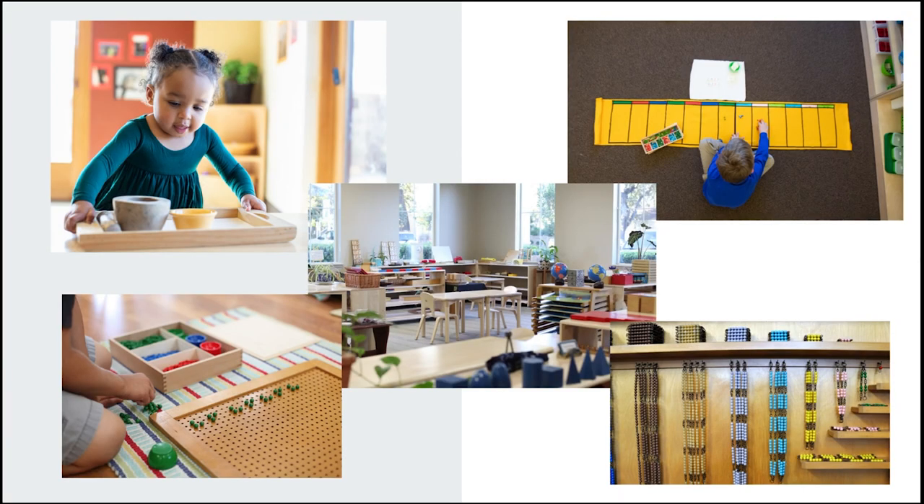Here are some more examples of imagery that resonates so much more with prospective families — ideal for your Montessori school. As you can see, it just feels more authentic than those stock photo images we saw earlier. You can see children working in a Montessori space, the materials which are so unique to Montessori, and the environments with natural resources — shelves full of materials, children in deep work. It's telling a story, it's more captivating, and parents can see exactly what their child is going to experience in your classrooms.